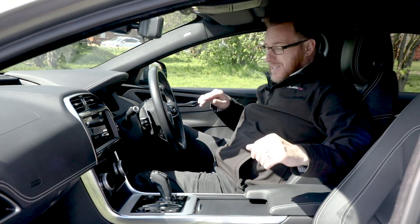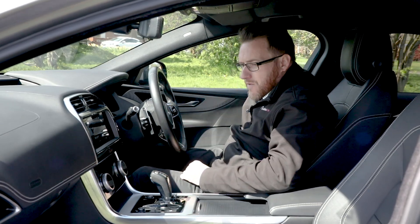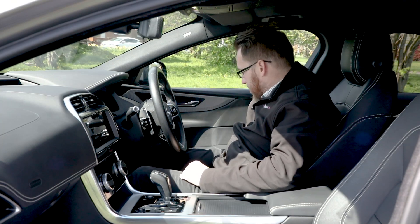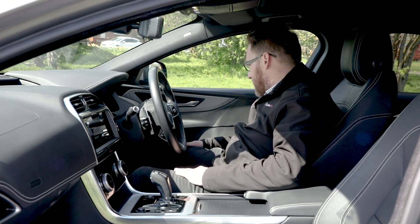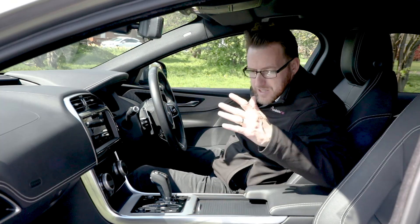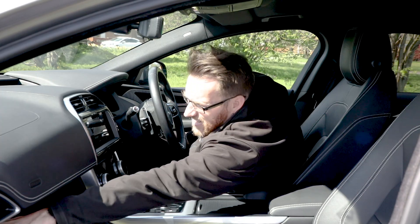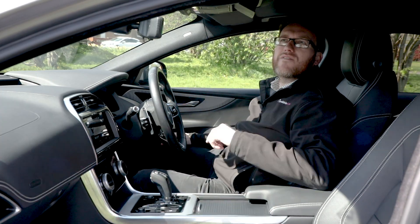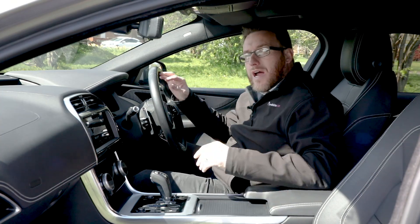So you've got two 12-volt sockets in this car. The door pockets, unfortunately, are very, very shallow — probably about two to three inches deep, so you're not going to get a lot in there. Electric windows, automatic lights, electric seats — it's a really nice car. The glove box is a decent size, and you've got a little sunglasses holder up there as well. All in all, really nice. Let's see how it drives.